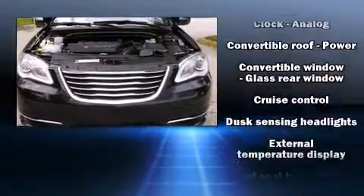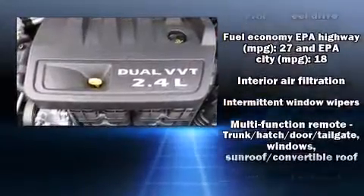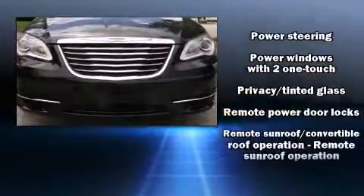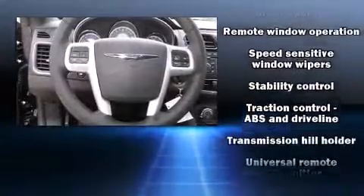Chrysler ensures the safety and security of its passengers with equipment such as dual front impact airbags, anti-whiplash front head restraints, a security system, and four-wheel disc brakes with ABS. Brake Assist technology provides extra pressure when applying the brakes.